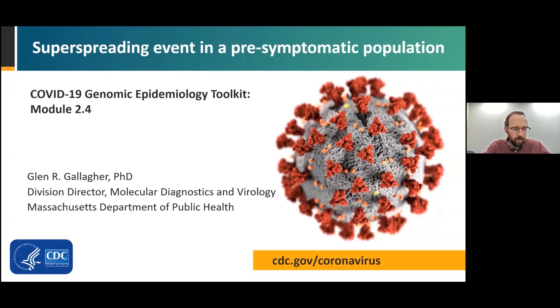Welcome to Module 2.4, Superspreading Event in a Pre-symptomatic Population. Here we use genetic epidemiology to investigate a COVID-19 superspreading event in a congregate care setting. This presentation is part of the COVID-19 Genomic Epidemiology Toolkit from CDC's Office of Advanced Molecular Detection. My name is Dr. Glenn Gallagher, and I'm the Division Director for Molecular Diagnostics and Virology at the Massachusetts State Public Health Lab.